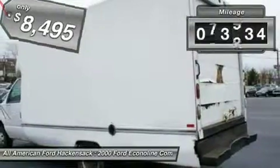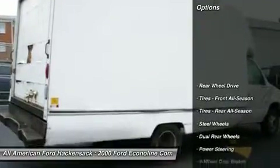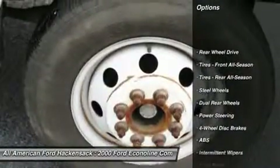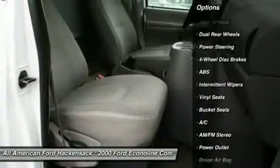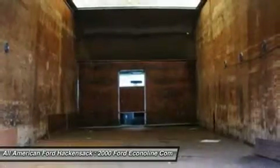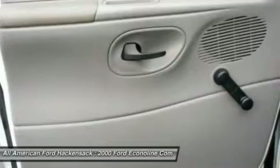This vehicle has less than 85,000 miles. Here are some of this vehicle's great options: anti-lock braking system, air conditioning, power steering, driver airbag, four-wheel disc brakes, AM FM stereo radio, bucket seats, intermittent wipers, power outlet, steel wheels.